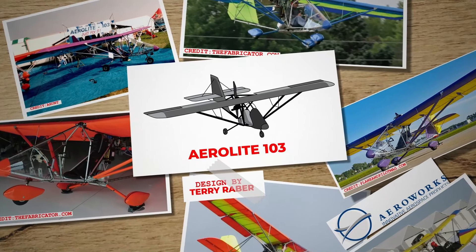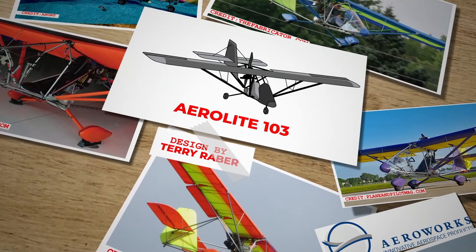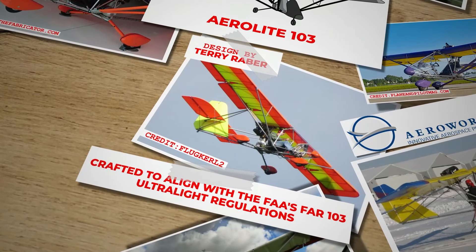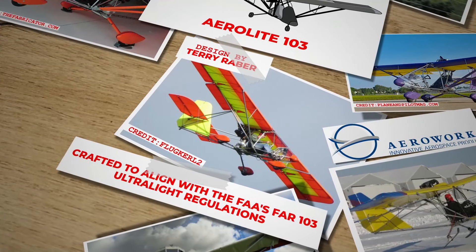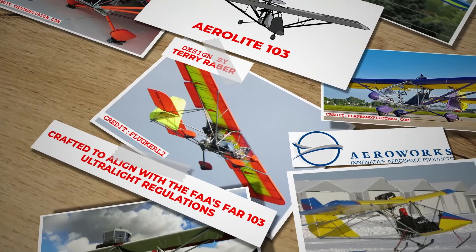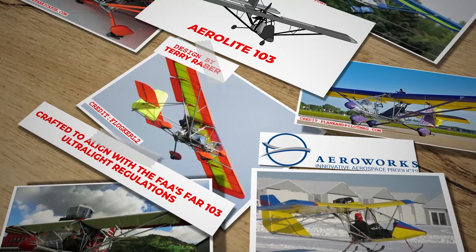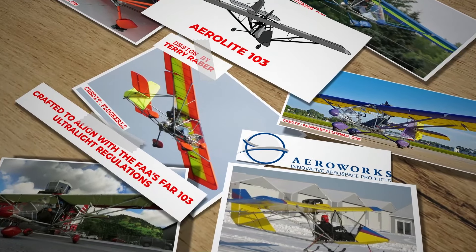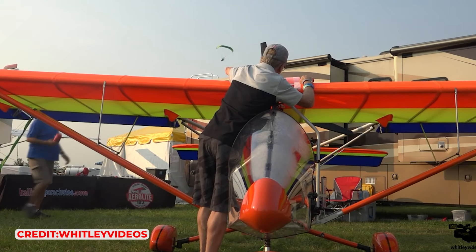Number 2: Aerolight 103. The Aeroworks Aerolight 103 made its debut in 1997 thanks to the innovative design by Terry Raber. Crafted to align with the FAA's FAR 103 ultralight regulations, this aircraft represented a blend of lightweight design and flight efficiency, with its production initially run by Aeroworks Inc. of Millersburg, Ohio. Despite a hiatus following the company's closure in 2005, the Aerolight 103 found new life in 2013 under U-Fly-It Light Sport Aircraft, LLC, in Deland, Florida, showcasing updates like an aluminium fuel tank for modern aviators.